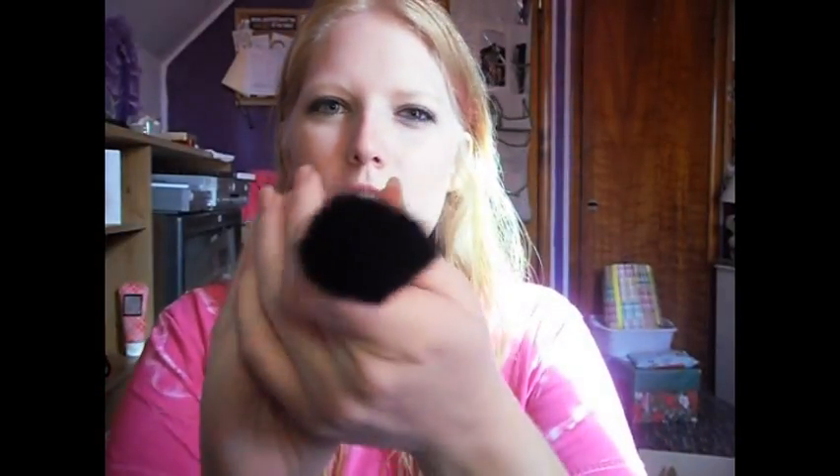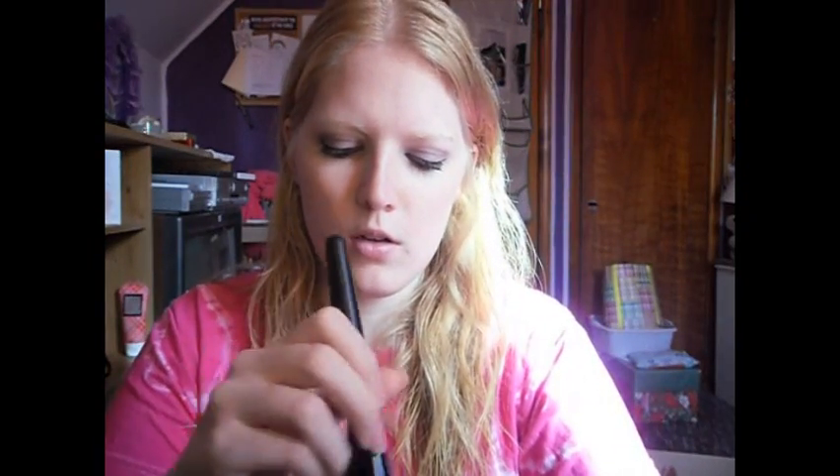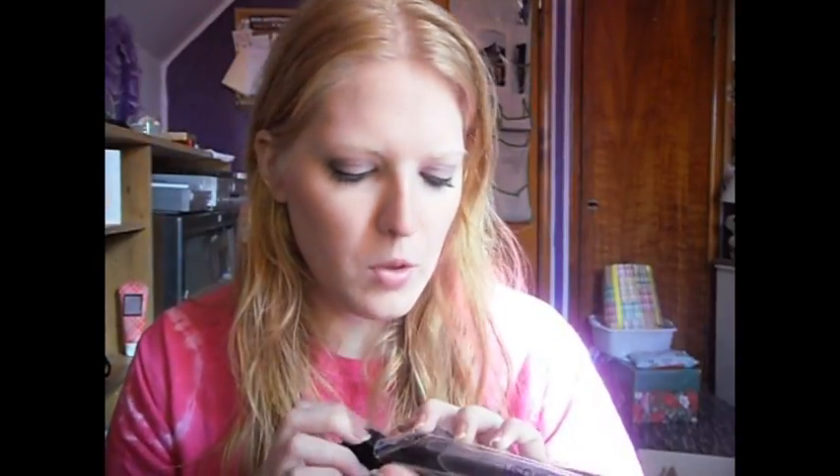I got this powder brush, and I'm really excited to try this out. I more so want to try it out for foundation. It looks like this, and it's got a flat top right there. It's really soft though — I think this will actually work really well for foundation. I will try that out and let you guys know. It does come with a brush guard, it's just in the packaging.